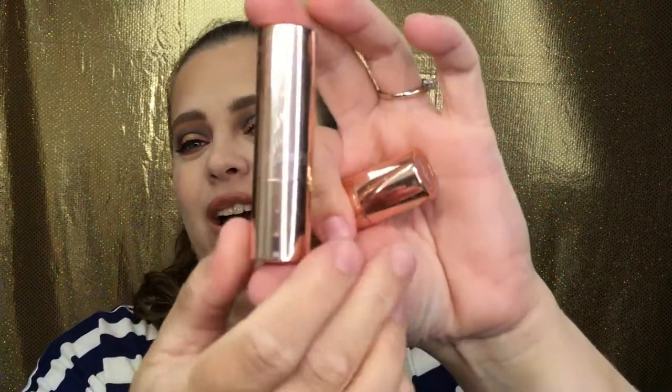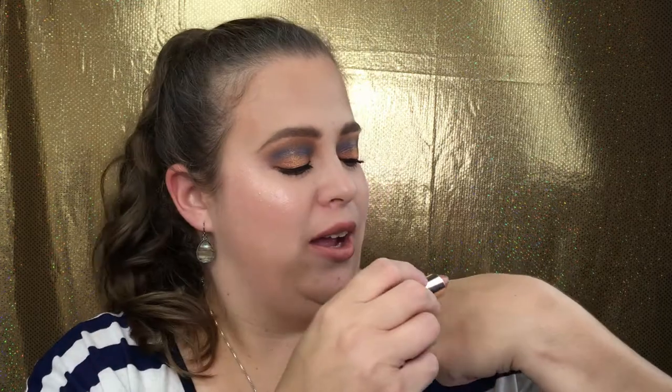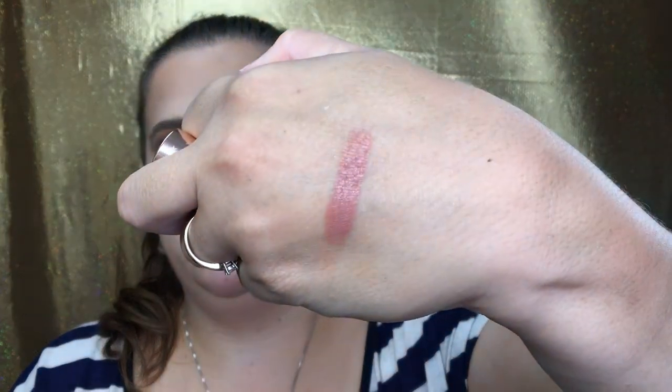Up next, the two Cream Luxe lipsticks. I've never tried this formula before and I was super excited. I fell in love with both colors online. The packaging is stunning — it says ColourPop and has stars everywhere, and it's a more luxurious-feeling lipstick with a nice weight to it. Opening it up, there are little stars all around the lipstick — a really cute touch. I have 'What's Your Sign' on my lips right now and I love it. It's so creamy and lightweight.